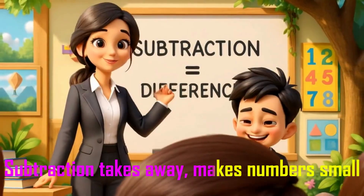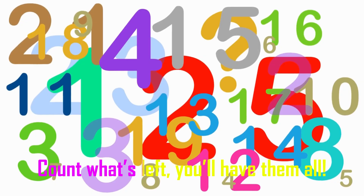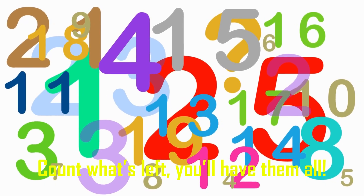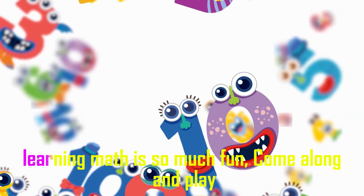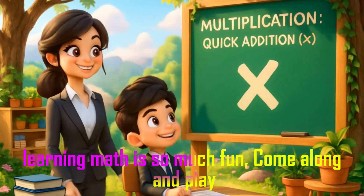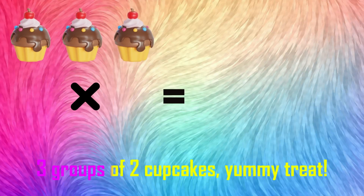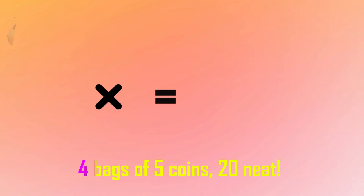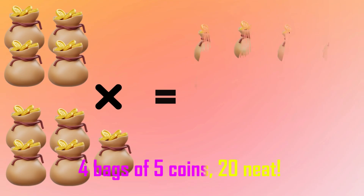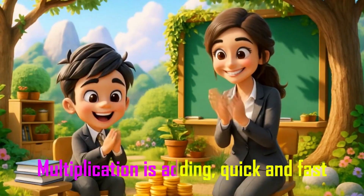Subtraction takes away, makes numbers small. Count what's left, you have them all! Add, subtract, multiply numbers — learning math is so much fun! 3 groups of 2 cupcakes, yummy treats. 4 bags of 5 coins makes 20. Multiplication is adding!